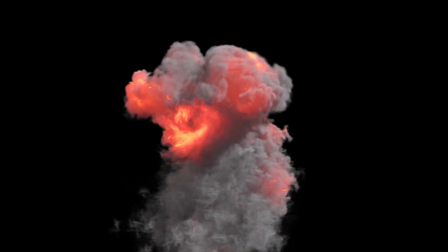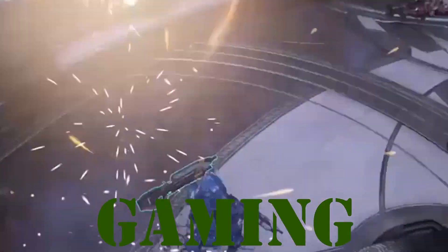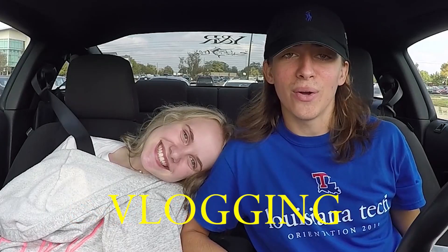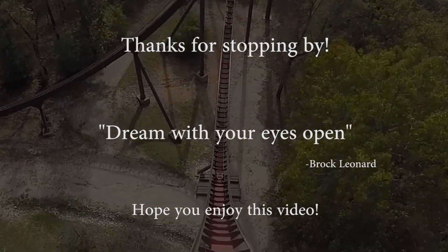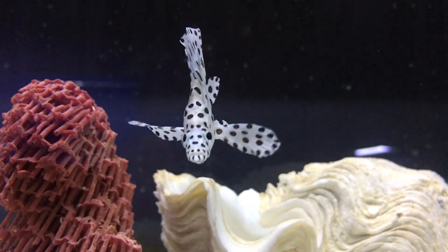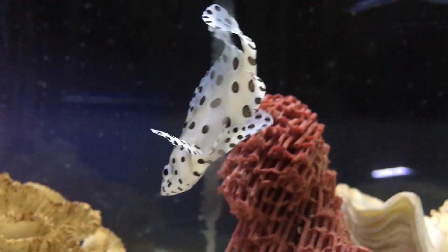You're with Brock's channel right now. Hope everybody's doing okay today. It's Brock and we're here with another episode of All About. Today we're going to learn about a very pretty little guy — he's a panther grouper.